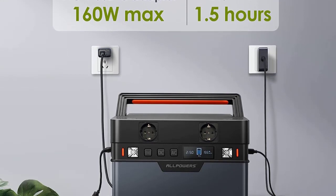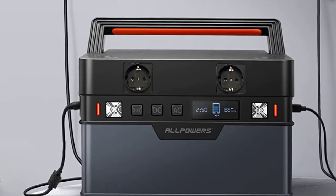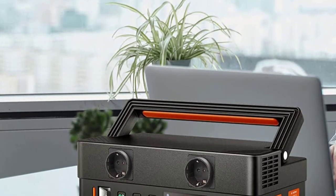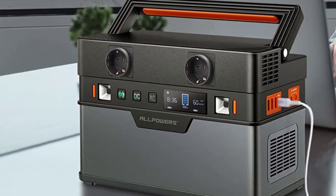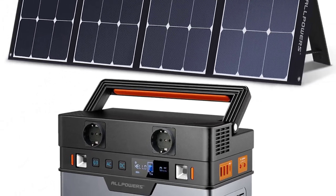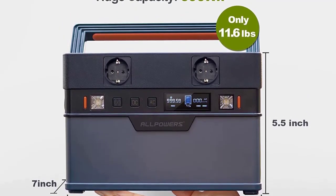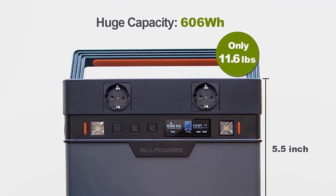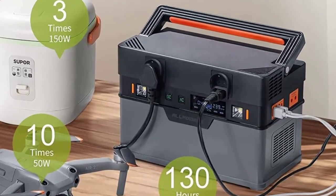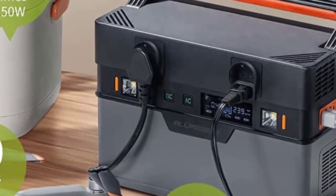4. USB-C Input. Output: 1. AC Output x2 — AC 110V 60Hz US / AC 220V 50Hz EU. 2. USB Output x3: 5V 3A max. 3. Type-C In/Out: PD 5–20V, 60W max. 4. DC Output: 12V, 5A max. 5. Cigarette Output Port: 12–13.6V, 10A max.